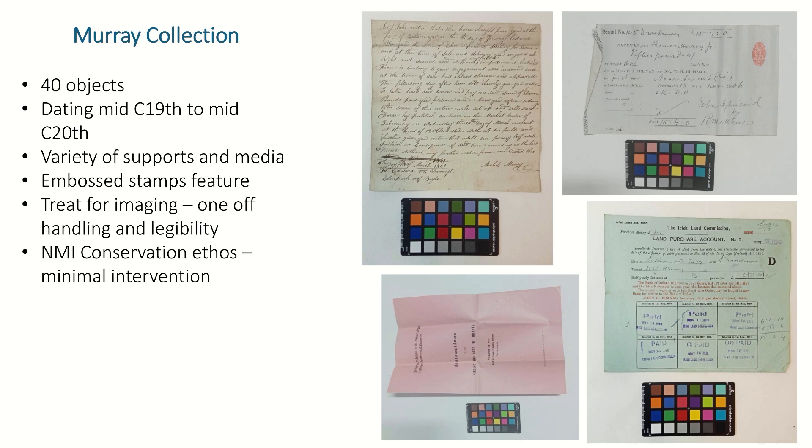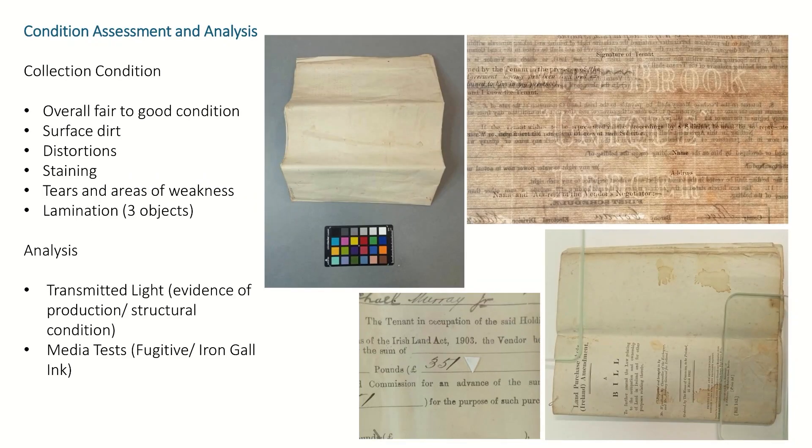The treatment for these objects would be for imaging — so one-off handling — and legibility for when they're uploaded online, and I'm working under the National Museum of Ireland's conservation ethos of minimal intervention. When the objects were first coming into my studio, they had to be frozen as part of our quarantine procedure, to ensure that no pests can get into our stores, and also that if the objects were being affected by anything like silverfish, these are all killed off. After that, they were brought into my studio and I was able to condition assess them to get an idea of how long the treatment would take.